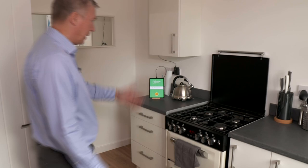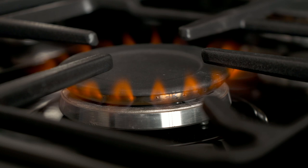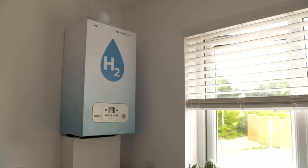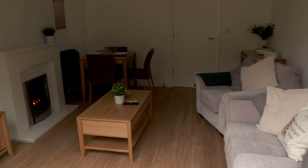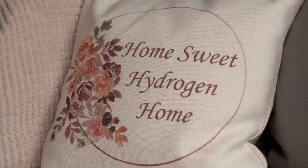This is a 100% hydrogen cooker. A visible change: the cooker has orange flames instead of the blue of natural gas. An invisible change: the boiler is only sending water vapour into the atmosphere — there are no carbon emissions here. The plan is that millions of existing homes could keep their old radiators and just switch to a hydrogen boiler and cooker.